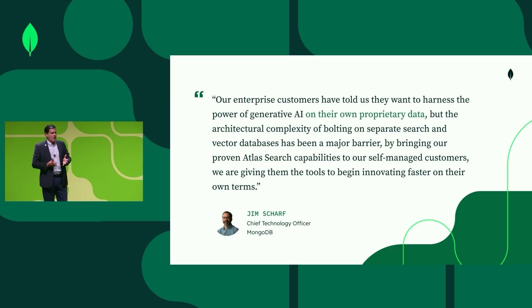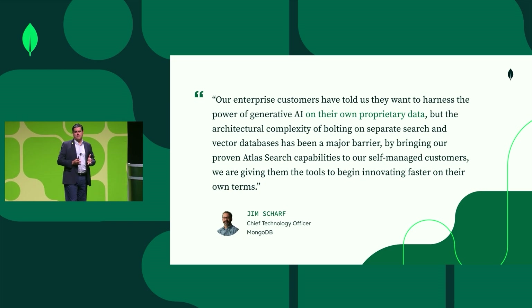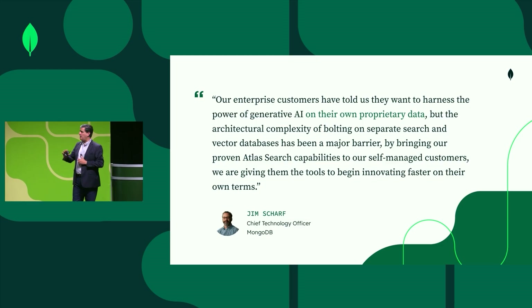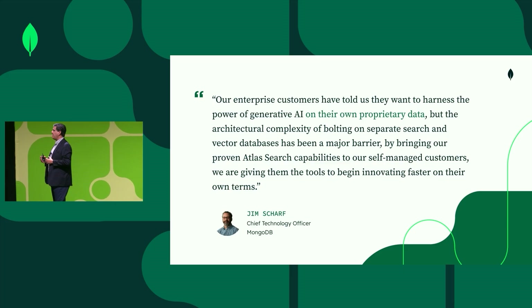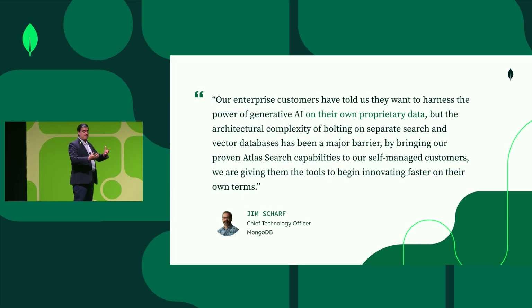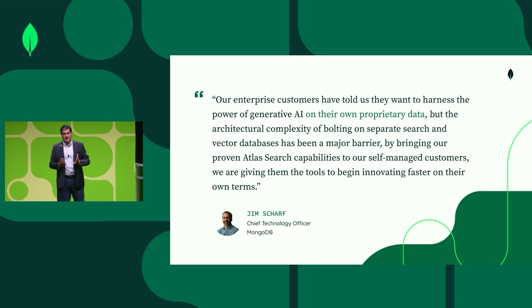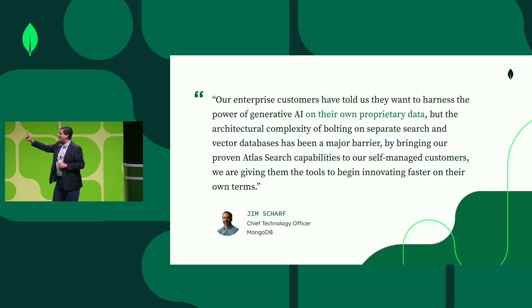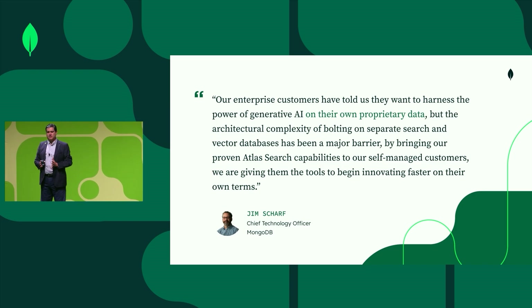I want to quote Jim Scharf, our CTO: 'Our enterprise customers have told us that they want to harness the power of Gen AI on their own proprietary data. But the architectural complexity of bolting on separate search and vector databases has been a major barrier. By bringing the power of Atlas search capabilities to our self-managed customers, we are giving them the tools to begin innovating faster on their own terms.'